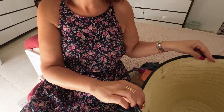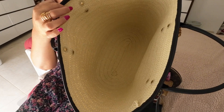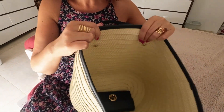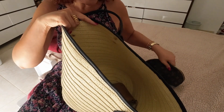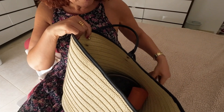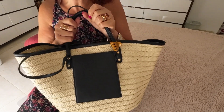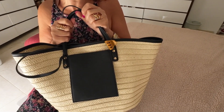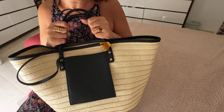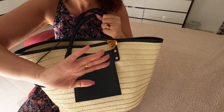And that's it — the bag is empty. See how huge it is? You could fit a baby in there, that's how big it is. That's all I had for you today. I just love these raffia bags — they go with any outfit because of the natural materials, and that's one of the things I love so much about them. I hope you enjoyed this video — until the next one, bye bye!